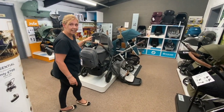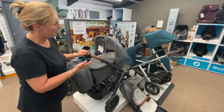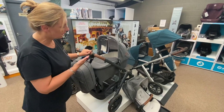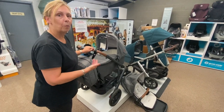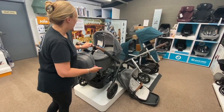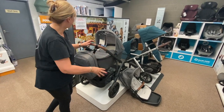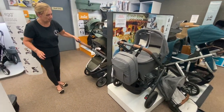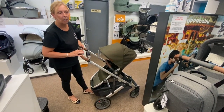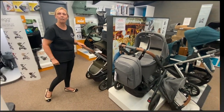Another popular brand for us is the UPPAbaby Vista. It comes in a great selection of colours on different frames and is one of those that can grow with the family — used as a single, and what we call future proof, so it can be used as toddler and newborn or for twins. They've got big wheels for walking or off-road, and a smaller wheel version too. Great suspension, great product.